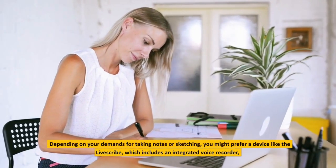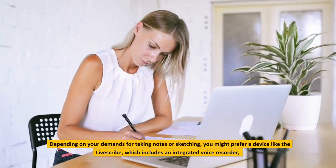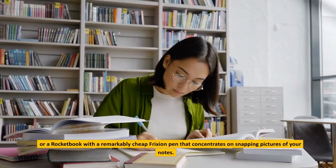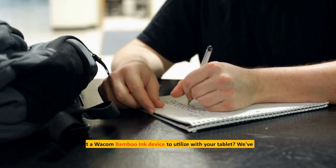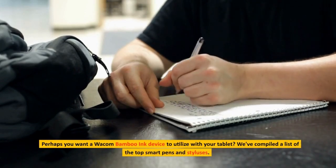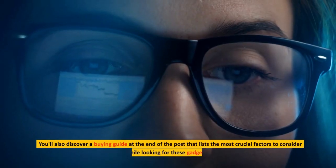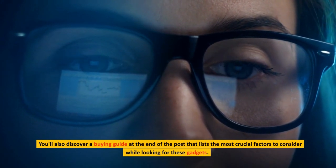Depending on your demands for taking notes or sketching, you might prefer a device like the LiveScribe, which includes an integrated voice recorder, or a Rocketbook with a remarkably cheap friction pen that concentrates on snapping pictures of your notes. Perhaps you want a Wacom Bamboo Ink device to utilize with your tablet. We've compiled a list of the top smart pens and styluses, and you'll also discover a buying guide at the end of the post listing the most crucial factors to consider.